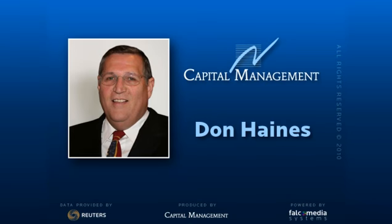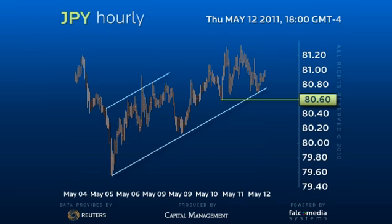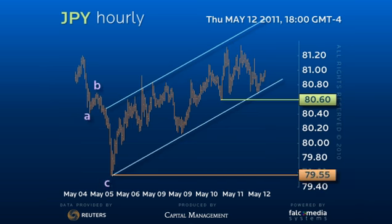Good day and welcome to the intraday update for dollar yen. While we cannot rule out a deeper test of the 80.60 support level, we suspect the dollar is finishing the bullish Elliott Wave nesting process from the 79.55 low.